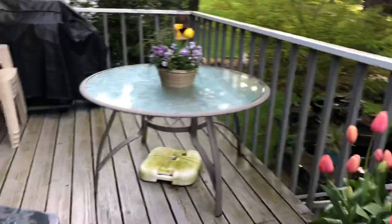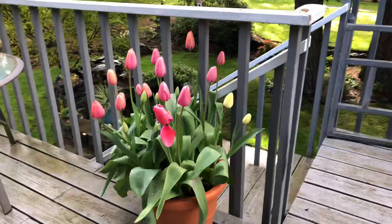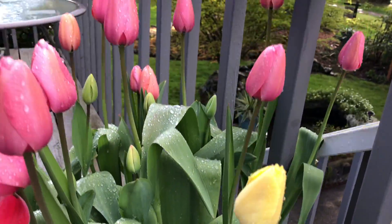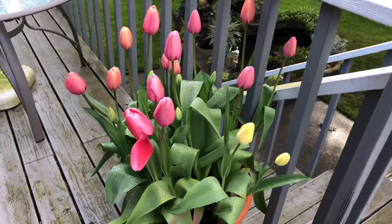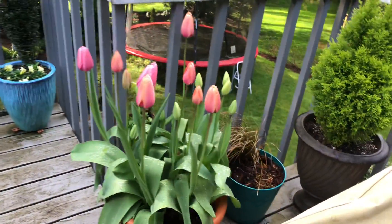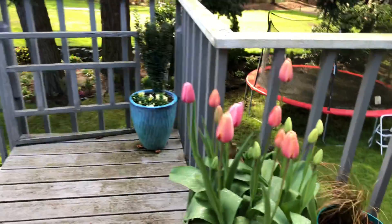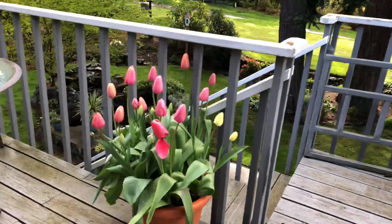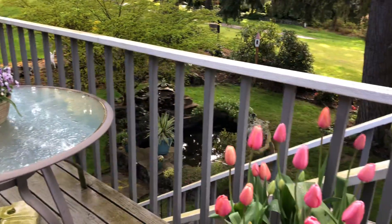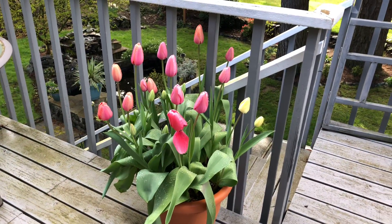Now these ones I see every day from the dining room table. Here's my yellow one. Again, the color blends sorbet mix — I have this pot and this pot. I think this will conclude the tour. Thank you for coming and joining me and seeing all my lovely tulips. Bye, garden friends.